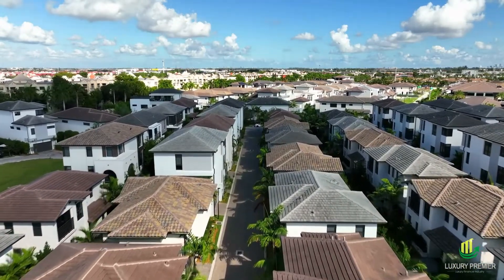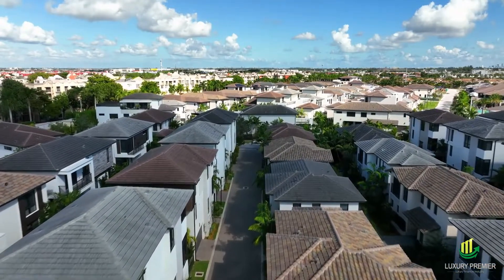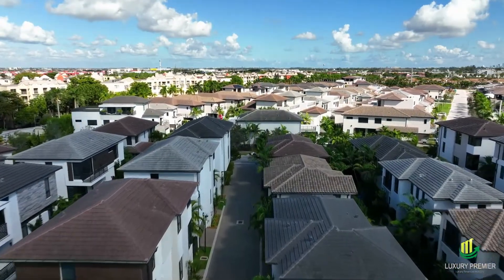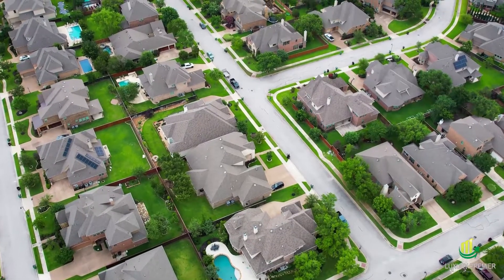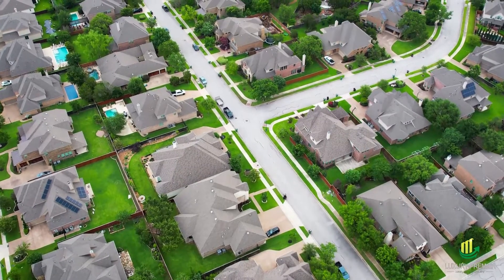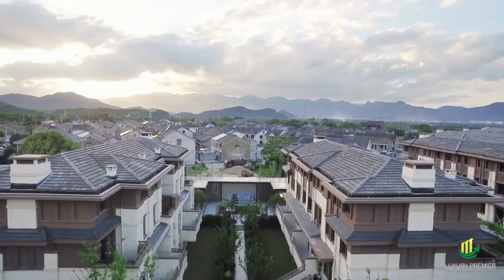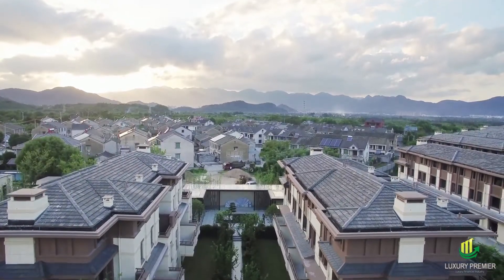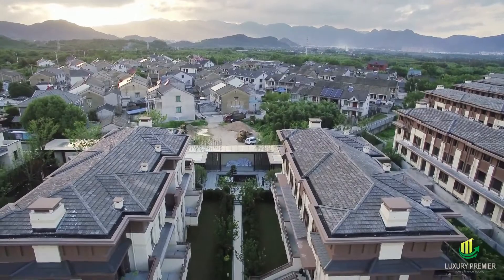Imagining your ideal house will help you better understand what the world's most costly properties look like. Because what happens when you combine a gravity-defying architect with a cash-rich owner? You'll get a luxurious home outfitted with amenities that are unique to you, and the possibilities are endless — an outdoor theater with a view of the Mediterranean, a circular structure, or new levels of cutting-edge technology.